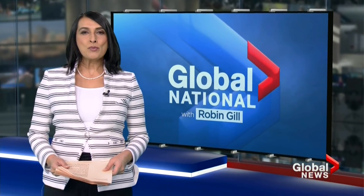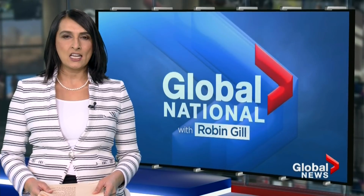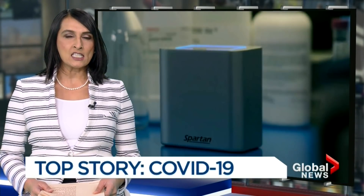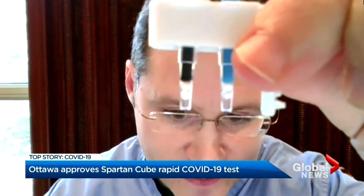Good evening and thank you for joining us. We begin tonight with some positive news in the fight against COVID-19. An Ottawa-made rapid test has finally been approved for use. The Spartan Cube promises to deliver results in less than an hour. It was touted as a game changer at the beginning of the pandemic, but it took months to meet Health Canada standards. As Abigail Beeman reports, it's one tool to fight what remains a major health crisis.